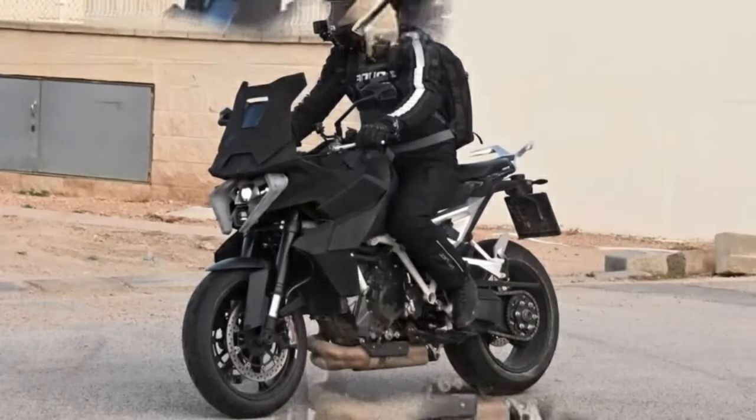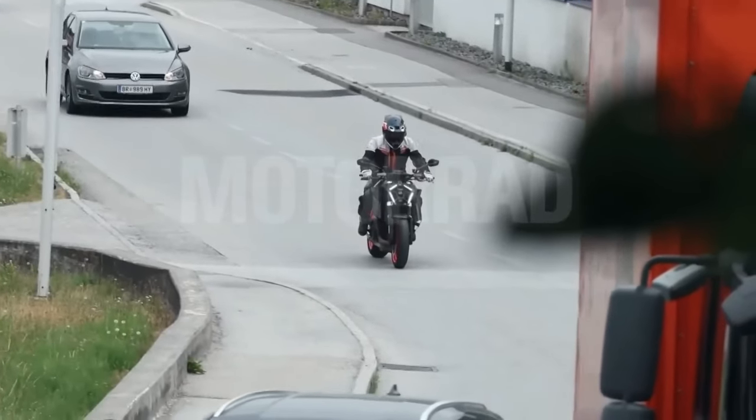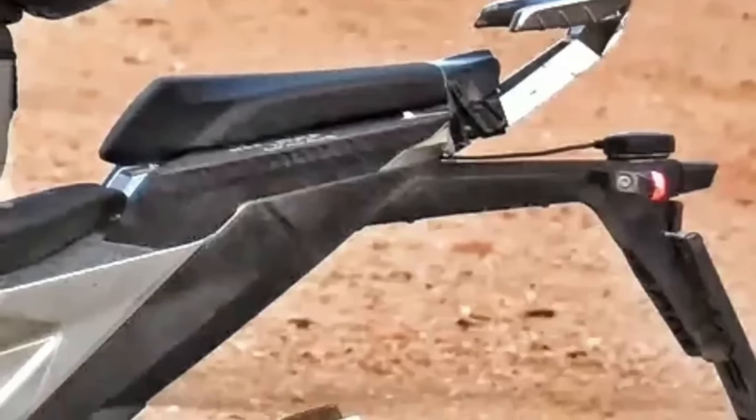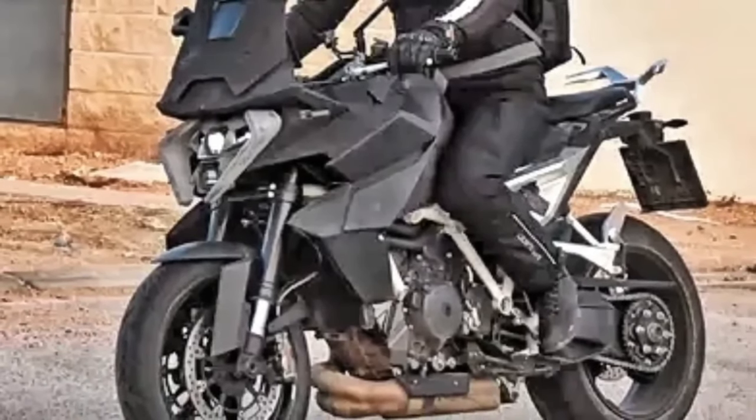Hello guys, welcome back to MotoADV channel, we hope you guys are doing well. Today we're going to show the top 10 amazing all-new 2024 motorcycles first look review and explain the details of each bike.